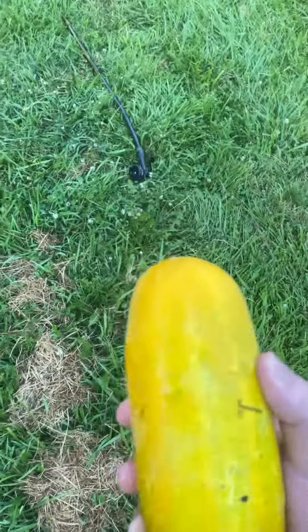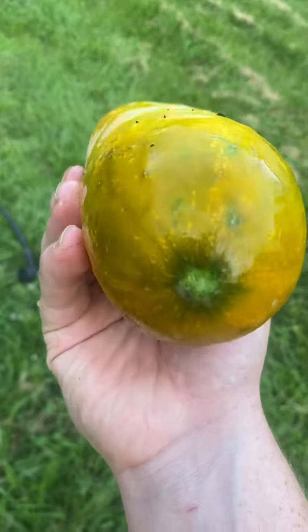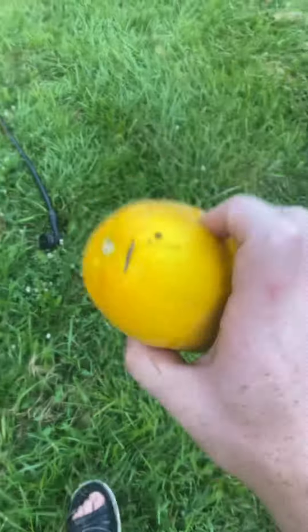It's a yellow cucumber — I found this guy. I let it sit too long, but I'll still eat it. Ain't going to let it go to waste.